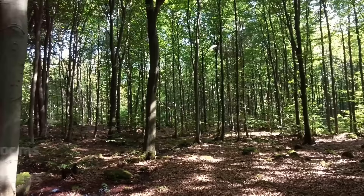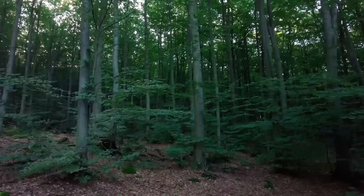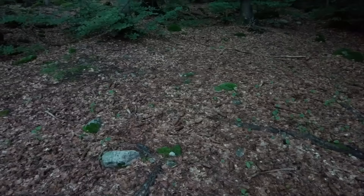Hi guys, it's Luke from Luke's Mushrooms. We have Friday the 11th of August 2023, I'm in Slovakia and we are hunting for mushrooms, so let's start. We are in this mostly beech forest and I have found something nice.